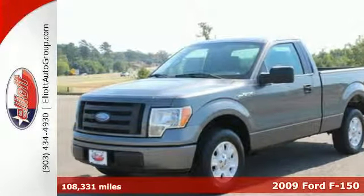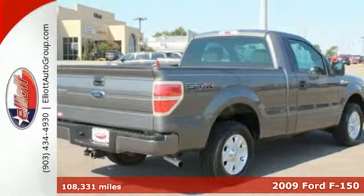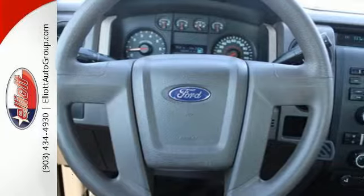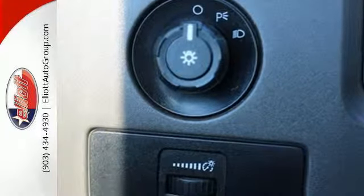America's hardest working truck is now working smarter. It's the 2009 Ford F-150, ready for any situation with a powerful engine and safety features like traction control and dual airbags.